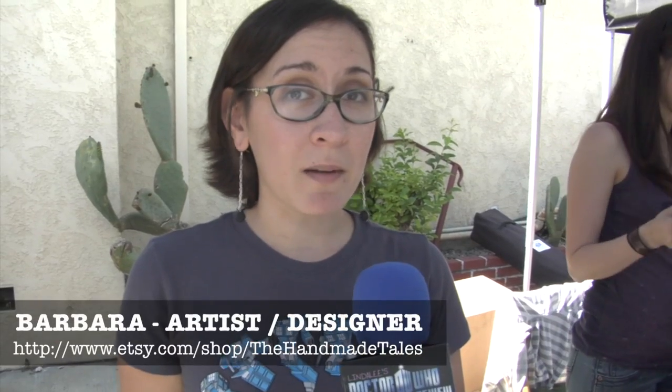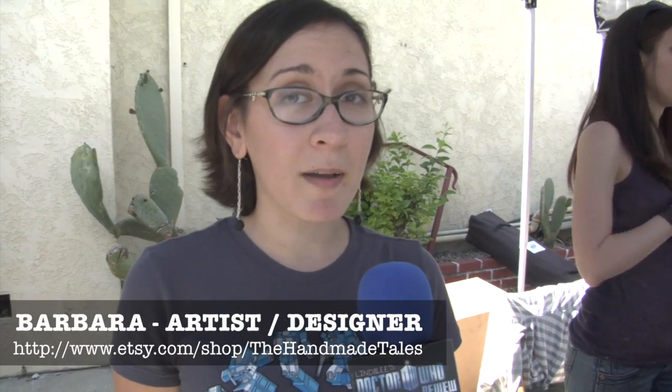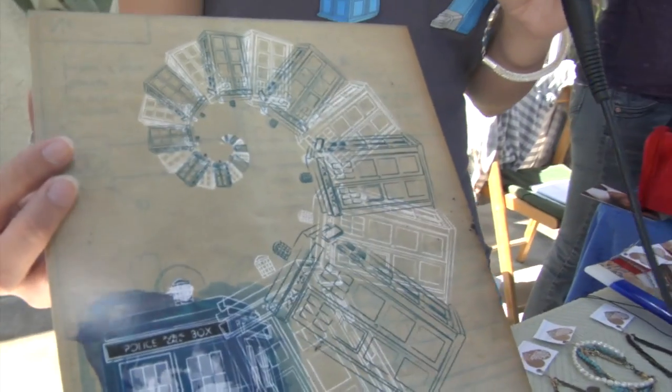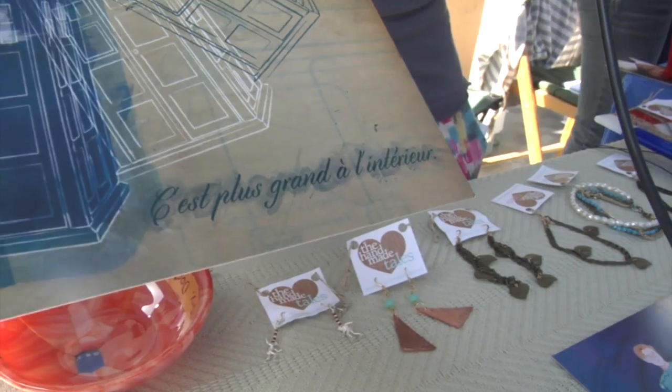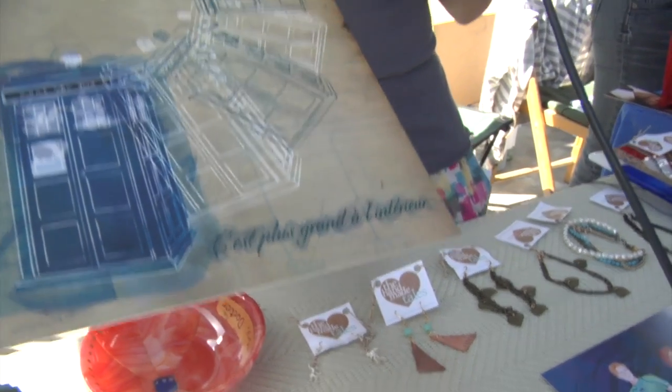I'm Barbara from The Handmade Tales, and I'm here to talk about a Doctor Who print that I did. This right here is my French TARDIS print. If you look at it, it says 'C'est Plus Grande à l'Intérieur,' which means it's bigger on the inside.